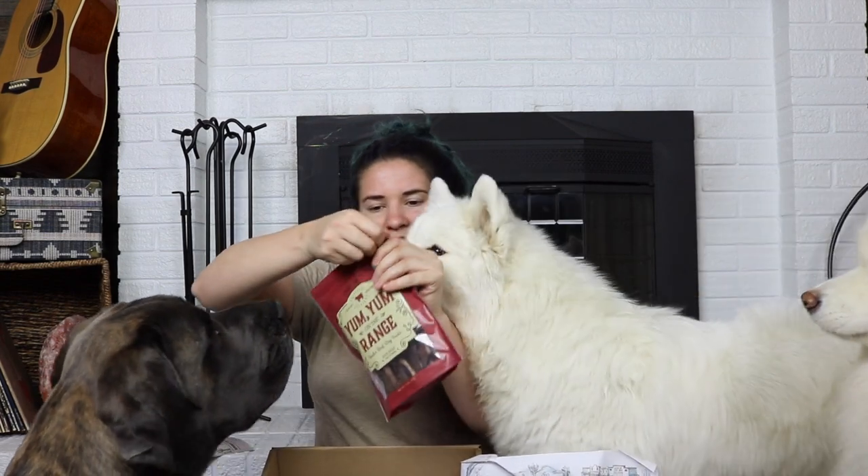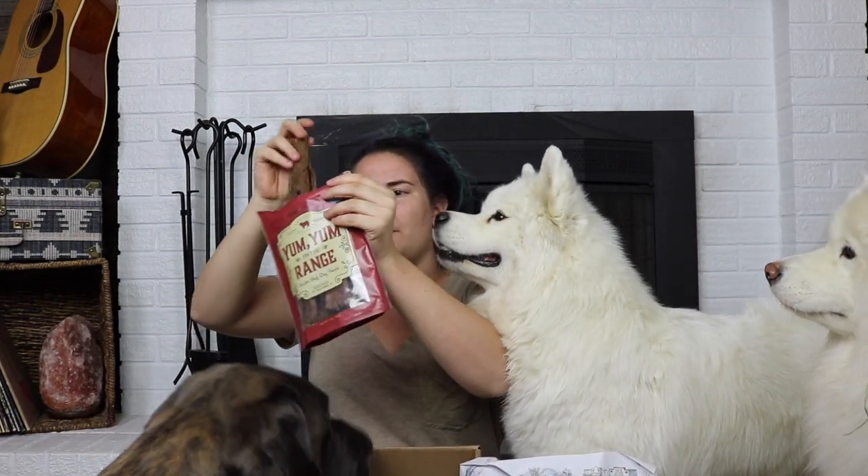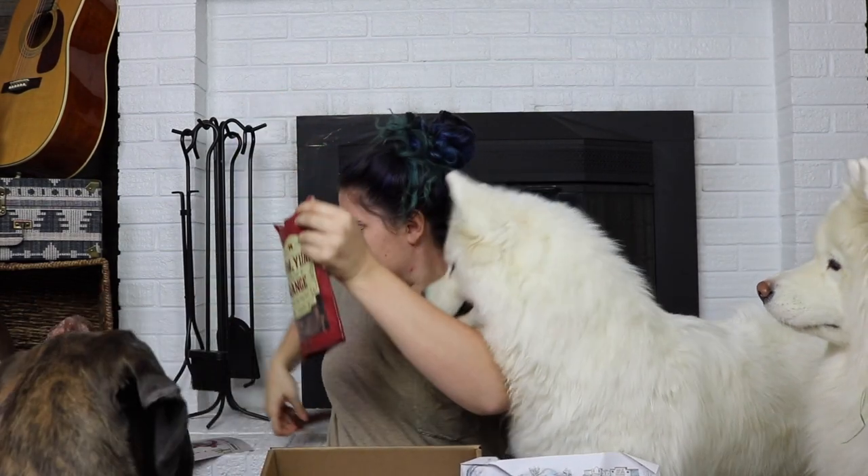And then we have Yum Yum on the Range tender beef dog treats. Tinkerbell, you're not even in the camera. Let's open these up and peel one apart to see how they like it. We're going to go in order of age — so Tinkerbell first, then Willy since he's older than Miko, and then Miko. And now I'm covered in slobber. Great.